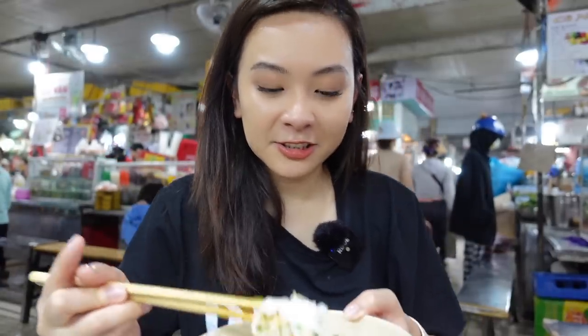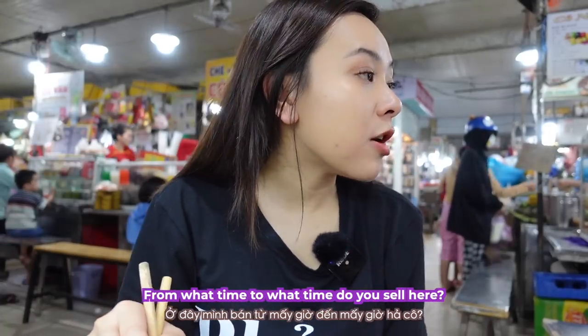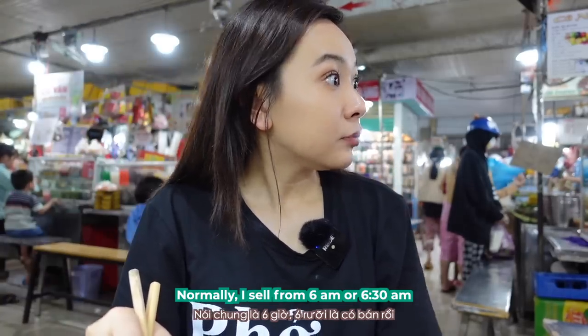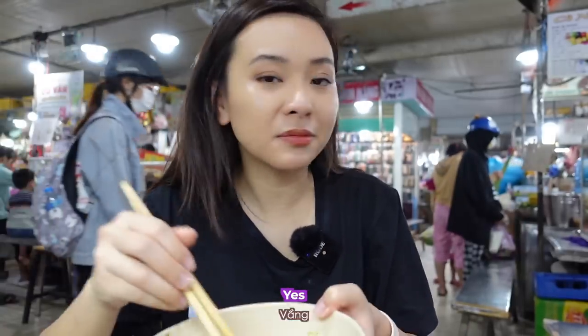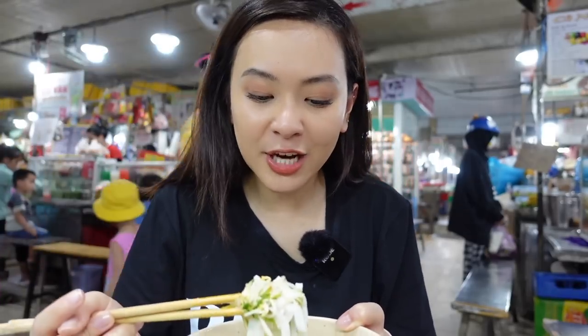Oh my god, it's going to be so spicy, but we'll try. It's so good, guys! It's not too spicy at all — it just adds sweetness, which is fine. I love sweet stuff. I just love it when they have a lot of veggies in the noodles because it's crunchy, it's very fresh, and it mixes very well with the softness of the noodles and the pork.